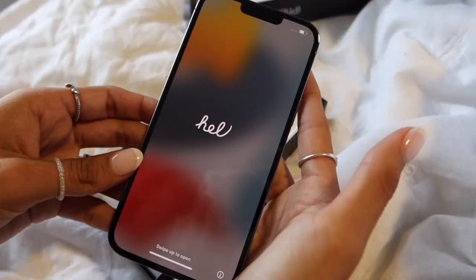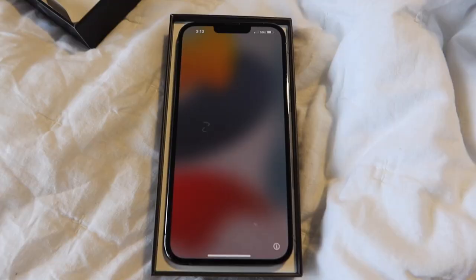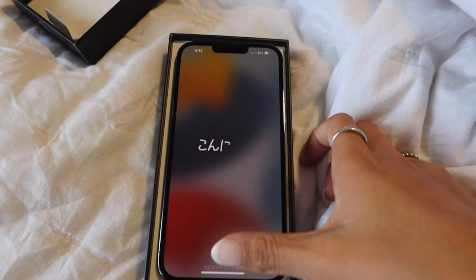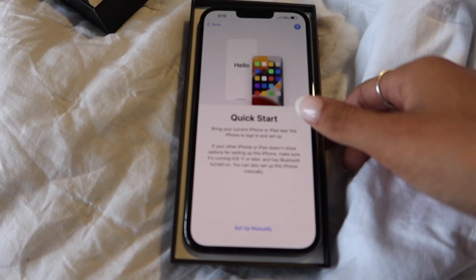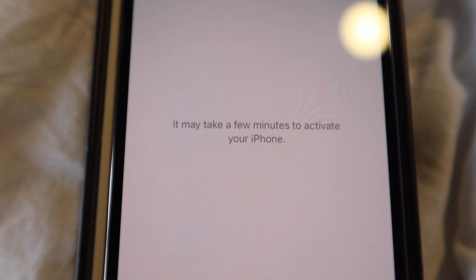Now I'm just going to set it up. I'm going to do it manually because I want to do it on my own. I set the language, entered the password and Wi-Fi, and now it says it may take a few minutes to activate the phone, so I'm going to wait on that.